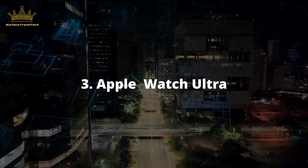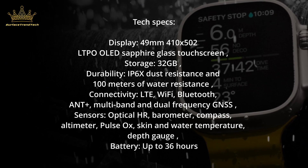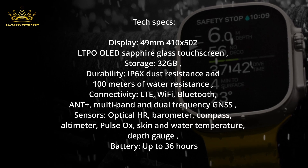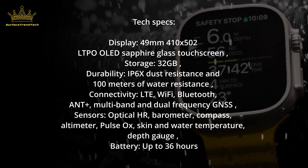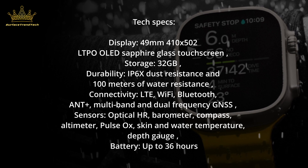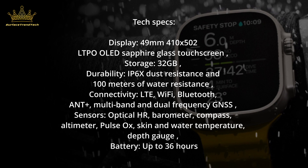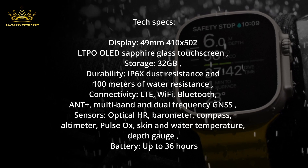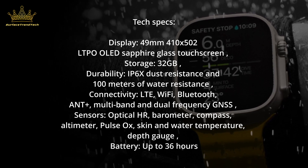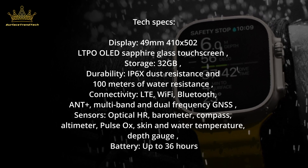Number 3: Apple Watch Ultra. Tech Specs — Display: 49mm, 410x502, LTPO OLED Sapphire Glass Touchscreen. Storage: 32GB. Durability: IP6X Dust Resistance and 100m Water Resistance. Connectivity: LTE, Wi-Fi, Bluetooth, Ultra Wideband, Multiband and Dual-Frequency GNSS. Sensors: Optical HR, Barometer, Compass, Altimeter, Pulse Ox, Skin and Water Temperature, Depth Gauge. Battery: Up to 36 hours.